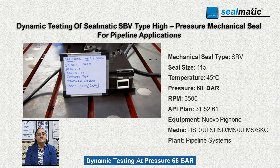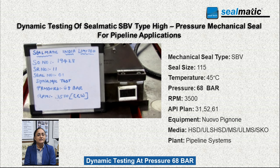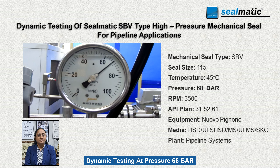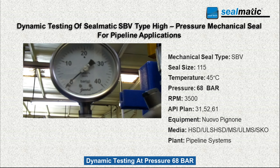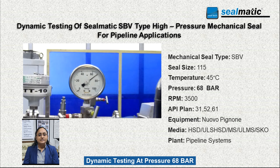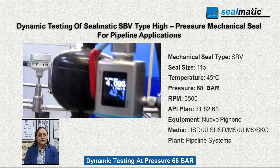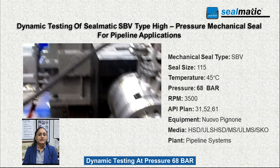At the backdrop you can see that Sealmatic type SBV high pressure mechanical seals are undergoing dynamic testing. The operating parameters at which the seals were tested is mentioned as well. Sealmatic type SBV high pressure mechanical seals installed on booster pumps are designed to withstand the demanding conditions of pipeline applications.